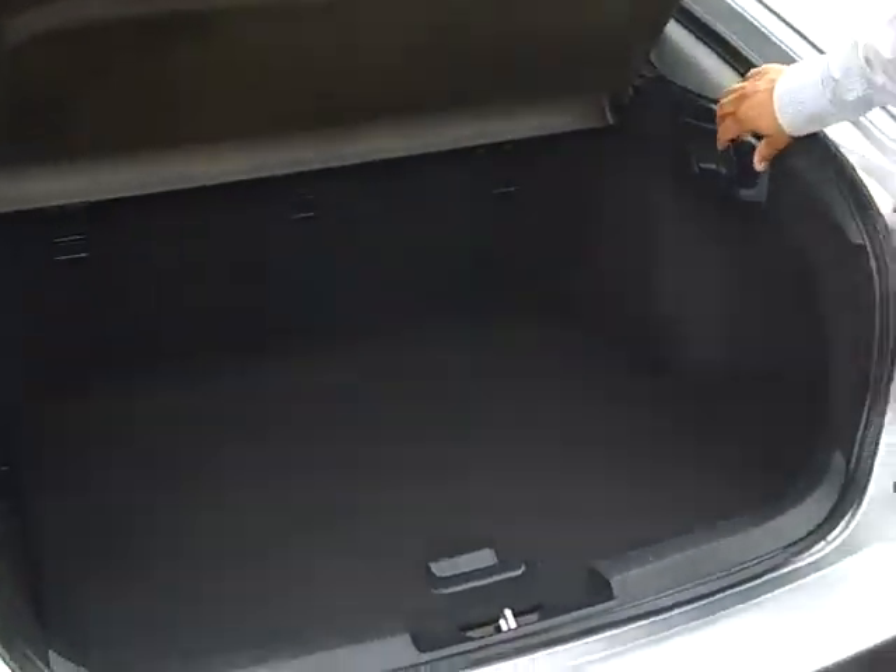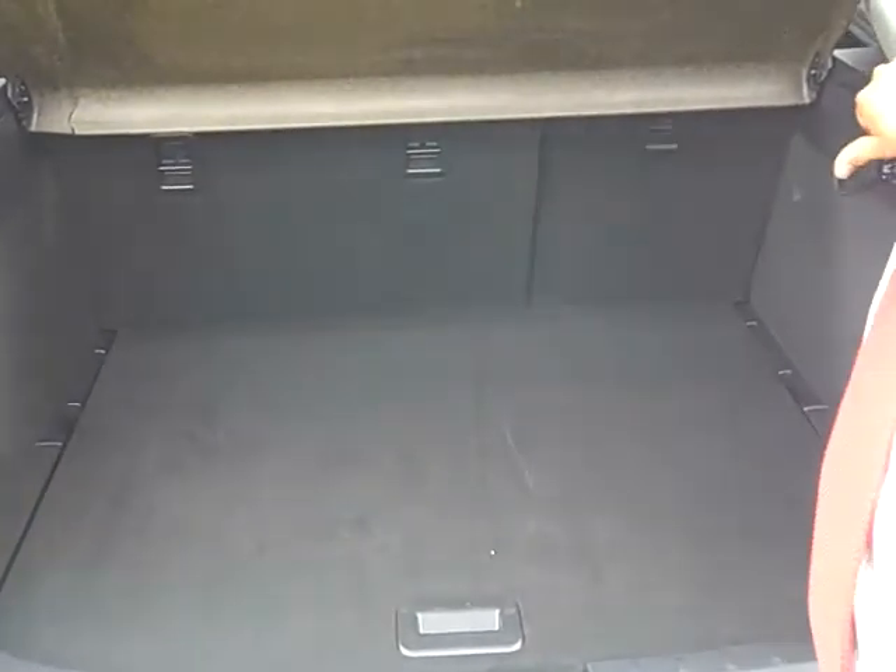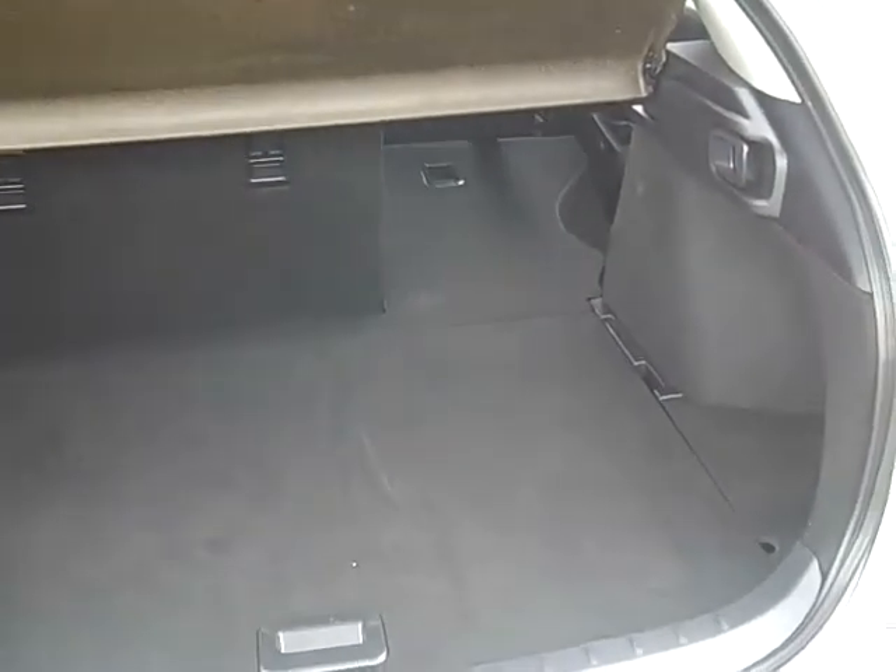As you open up the rear, you can see that it's got a 60-40 rear fold seat, which automatically folds from the back as well.